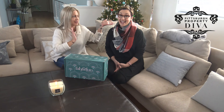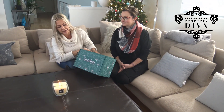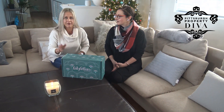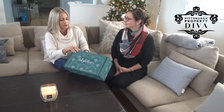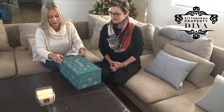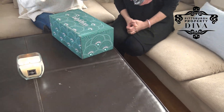Hi everyone, it's Lauren Klein, Pittsburgh Property Diva here with Erin Loyo. We're super excited today to open the FabFitFun box that just came in the mail this morning, so we figured we'd go live. What is FabFitFun? It's for fabulous people who are fit, and it's filled with a bunch of cool stuff but you never know what's in it until you open it — it could be anything.